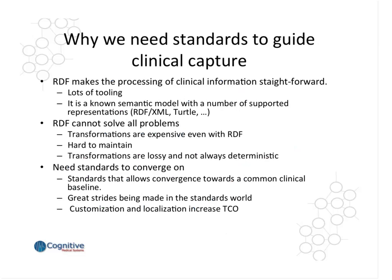Why do we need clinical standards to guide clinical capture? I mentioned earlier that we wanted to converge towards common semantics as much as possible. RDF makes the processing of clinical information quite straightforward — there's a lot of tooling available and it's a known semantic model with a number of supported representations. As we demonstrated for the DOD, we were able to perform these transformations quite easily once the data was represented in RDF. But it's also important to note that RDF cannot solve all problems. Transformations, even when done with RDF, are expensive and hard to maintain. When models change and terminology changes, you might have to maintain some of these representations, which is expensive. And transformations, as illustrated with the SIG transformation, can be lossy and not always deterministic.